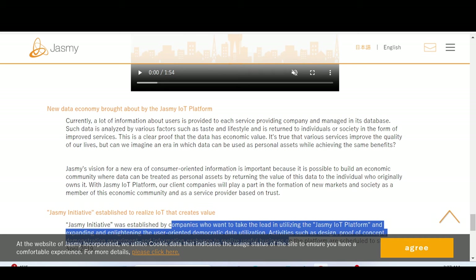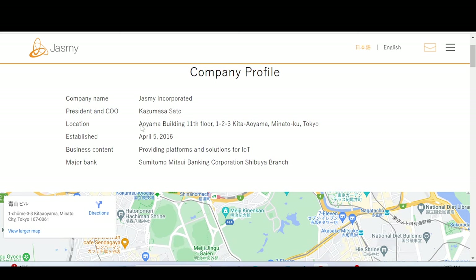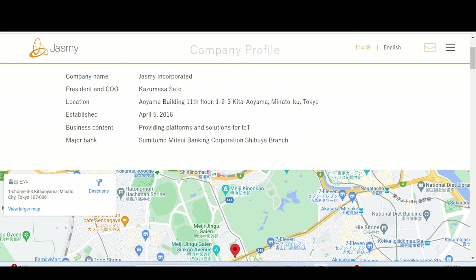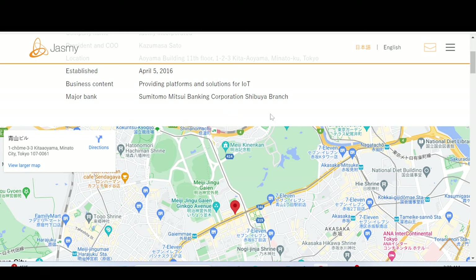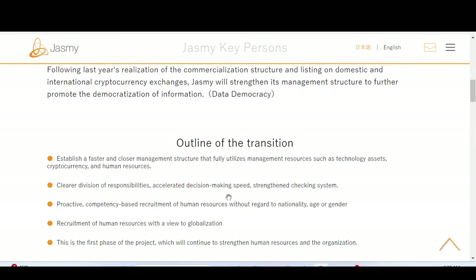Do they have the team and legitimacy to execute that? The community and supporters are extremely passionate, while skeptics say this is merely an idea that won't come to fruition and is difficult to execute. However, from what I've seen on their website and elsewhere, they have a good team of experienced individuals. The company name is Jasmine Incorporated, president and CEO Kazumasa Sato, located in Tokyo, established in 2016. Their major bank is Sumitomo Mitsui Banking Corporation, Shibuya branch.